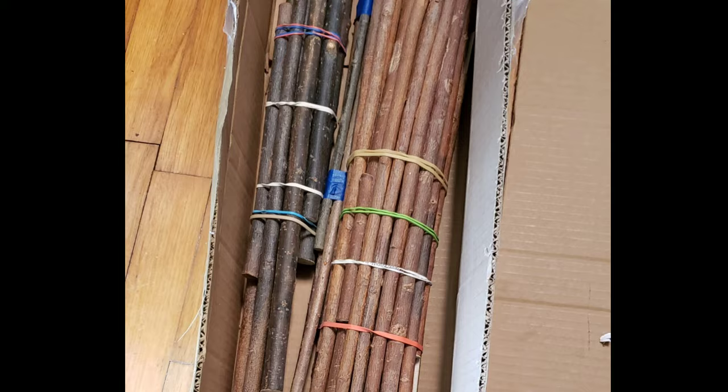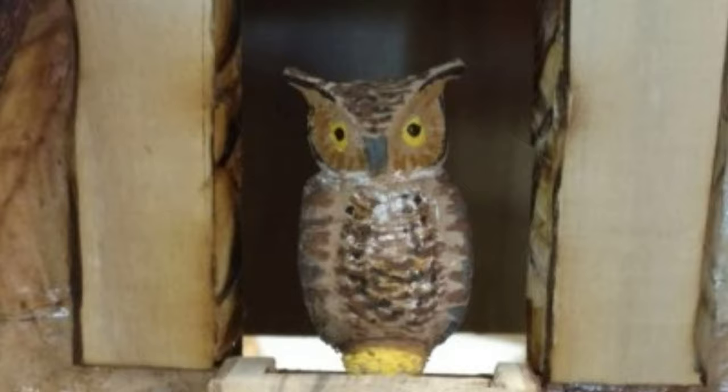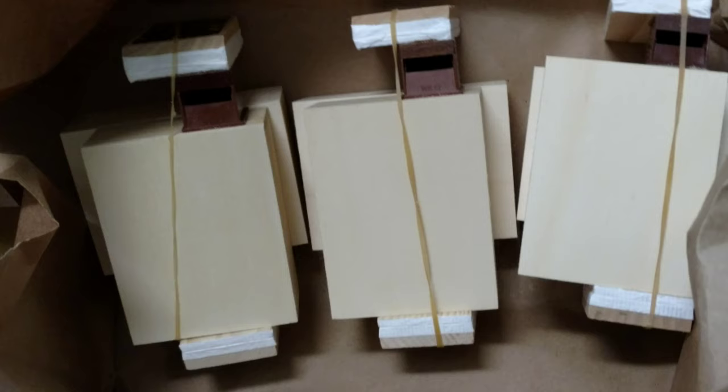With a cuckoo clock it's all about the cuckoo — but wait, that's an owl, not a cuckoo. Yes, our owl is hand sculpted, 3D scanned, 3D printed in wood, and then hand painted.